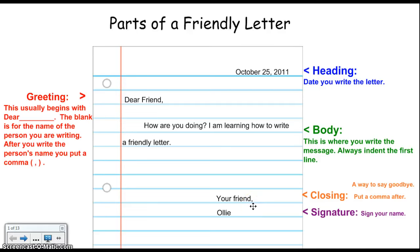The final part of a friendly letter is called your signature. That's where you write your name and it goes right under the closing. Once you've written your friendly letter, then it's time to fold it up and put it into an envelope.